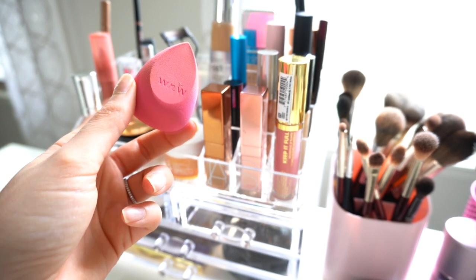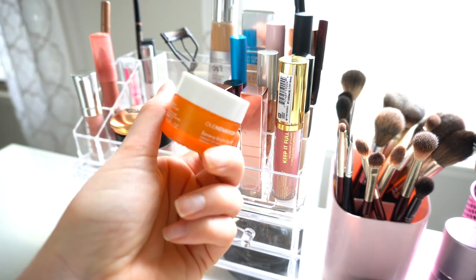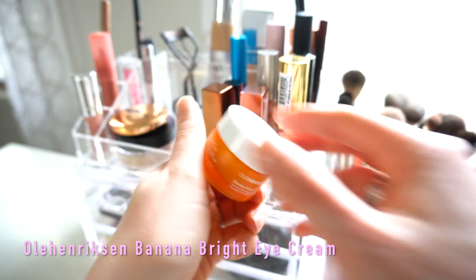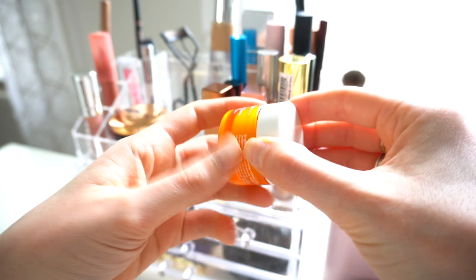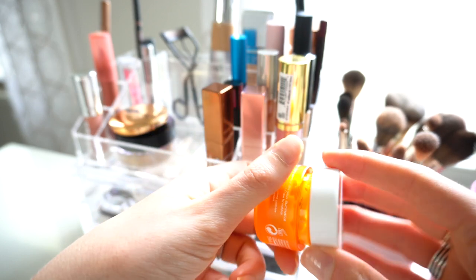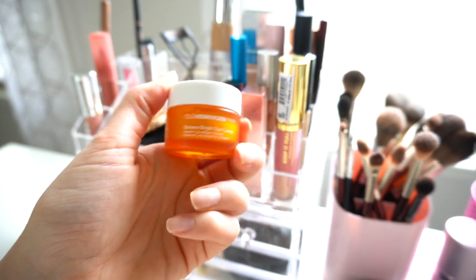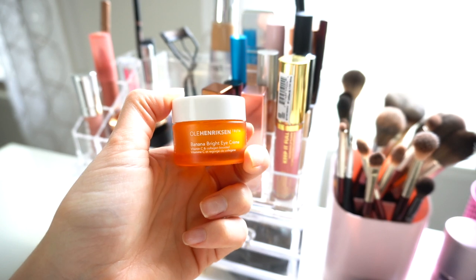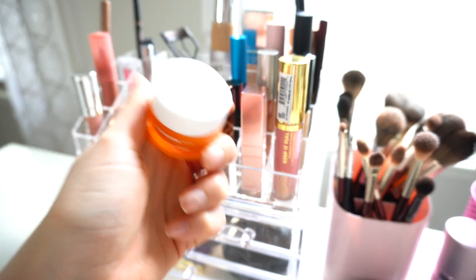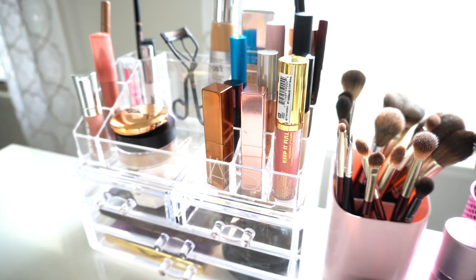Next I have the Ole Henriksen Banana Bright Eye Cream — another favorite I will never be without. I'm almost done with this one but I do have a backup. I use this every day no matter what, even if I don't put any makeup on, because it really does make a difference in how my under eyes look. I always have dark circles, so this will never leave my everyday makeup container.